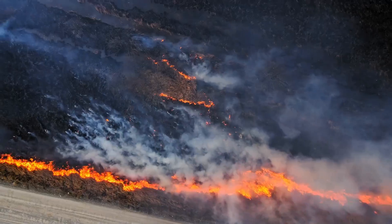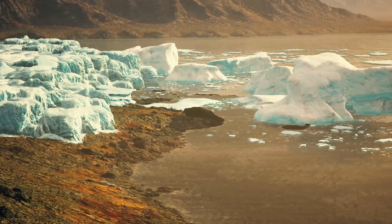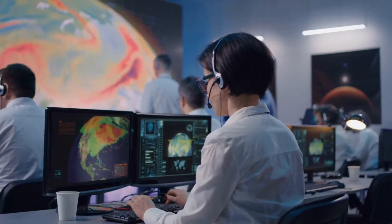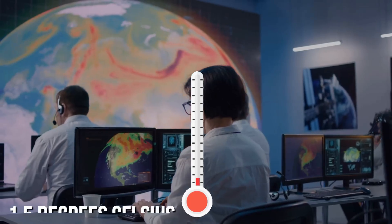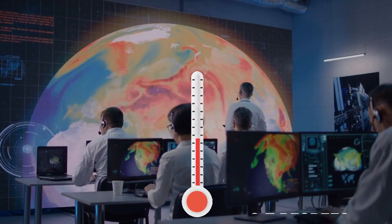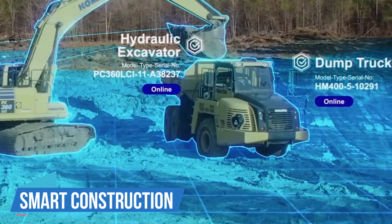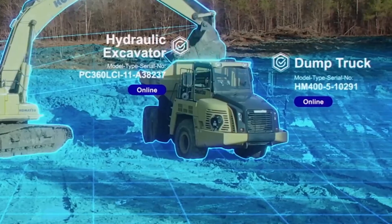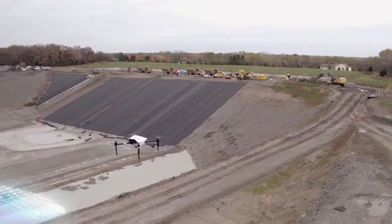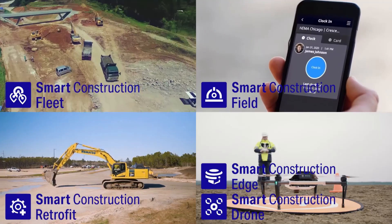Our environment also plays an important role in dealing with the impacts of climate change, which are becoming unavoidable as global temperatures are expected to rise by 1.5 degrees Celsius or 2.7 degrees Fahrenheit. Smart construction can literally pave the way for a more sustainable future, and Chicago is one of the cities leading this effort.